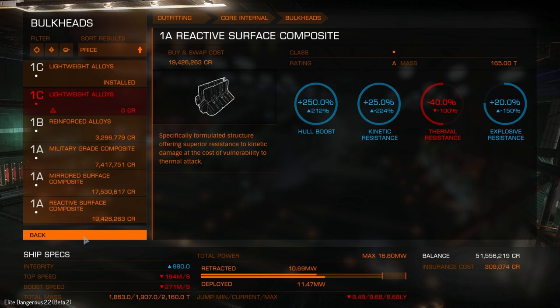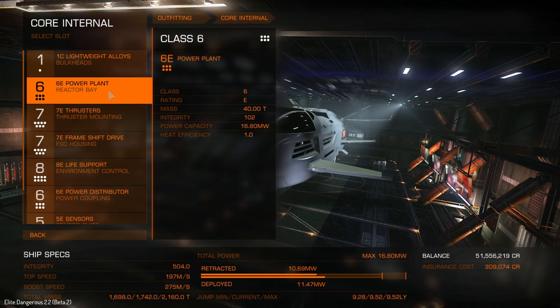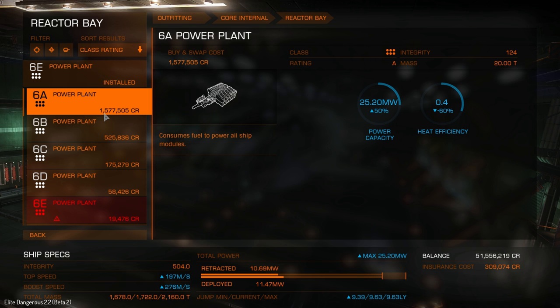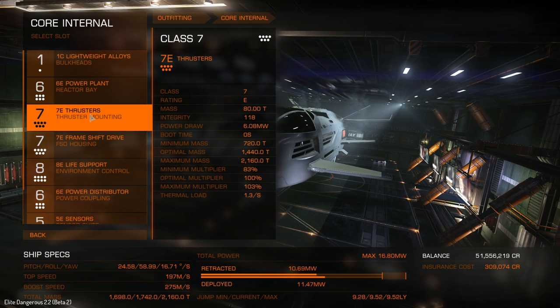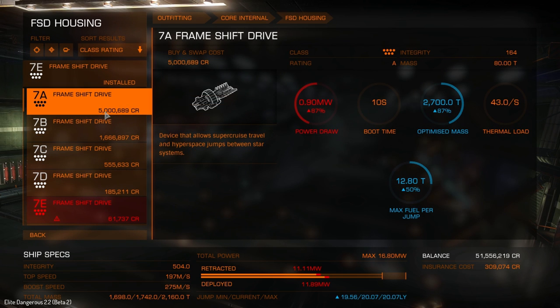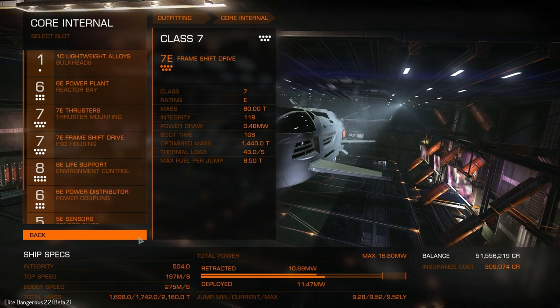It's a luxury vessel, not a commercial one — why would you want battle-grade bulkheads? Maybe someone wants to make it a battle barge. The power plant is class six; the most expensive option is 15.7 million. Thrusters are class seven — best option is 50 million. The frameshift drive is also class seven at 50 million. I keep saying to move the decimal point because I know someone will skim through and miss it.